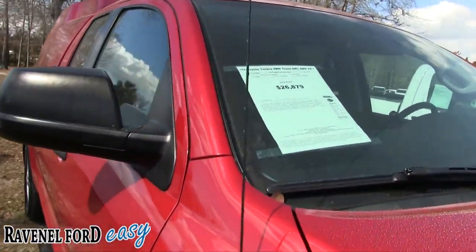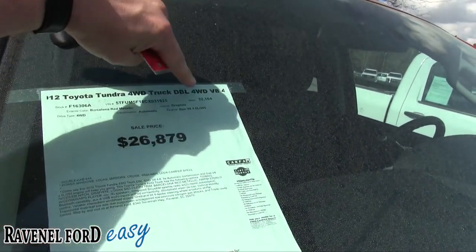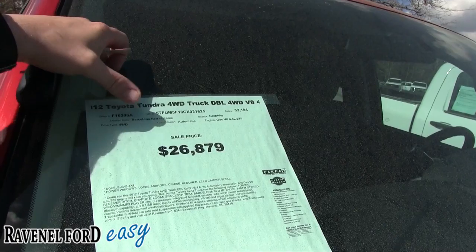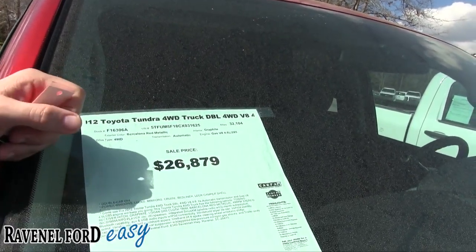Let's take a look at the price and get a check on that. The price is twenty-six thousand eight seventy-nine, the mileage is thirty-two thousand one hundred and four. Comes with a V8 4.6-liter engine, Barcelona Red Metallic — check. Also four-wheel drive — pretty good price there.